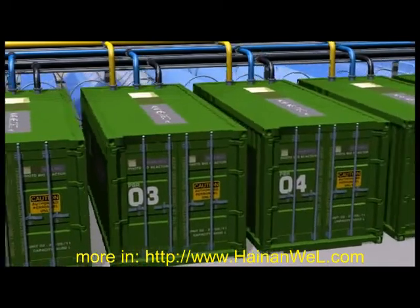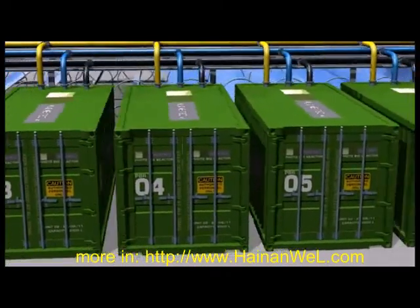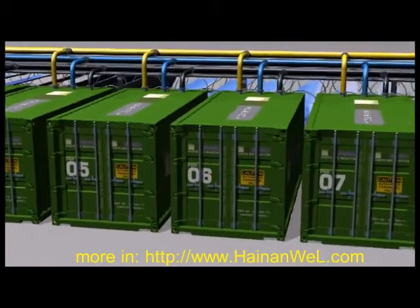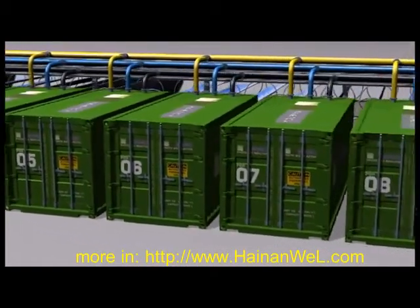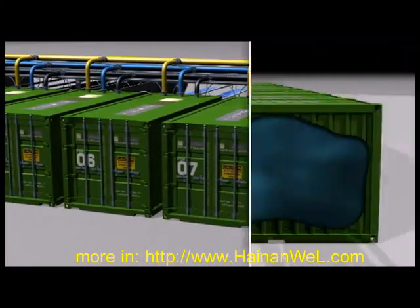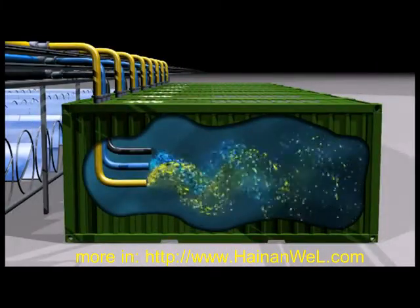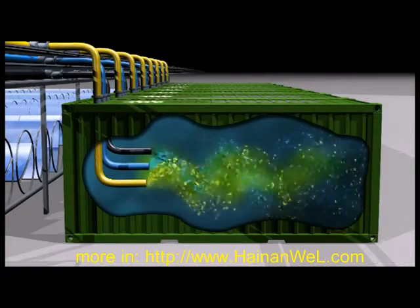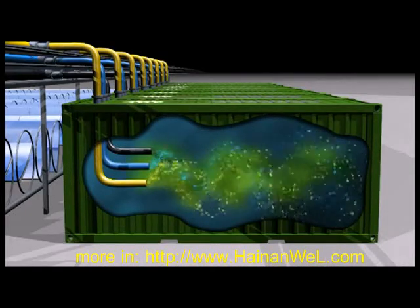The Algae Tech solution has been recognized internationally for low water use, the ability to capture waste carbon dioxide feeds from industry and power stations, and the scalable modular design. A look inside the technology shows how light, carbon dioxide and nutrients deliver a powerful algae growth mix in the controlled enclosed photobioreactors.